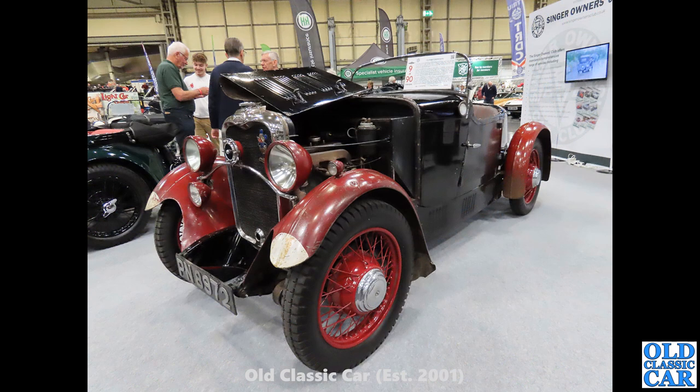Here's a nice one — PN8972, on the Singer Owners Club stand. That is a Singer 9 Sport — not a Le Mans, it looks like a special-bodied car. Sussex registered and dates to 1932.